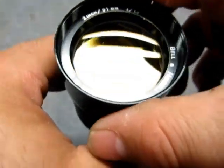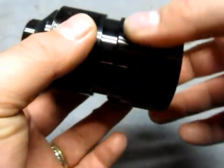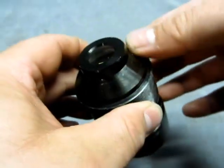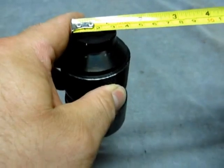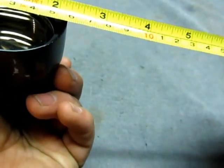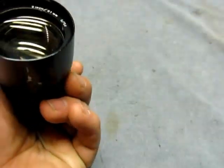As you can tell, there's no damage. The outside is scuffed up and chipped, but it's black. 29mm, 55mm there.